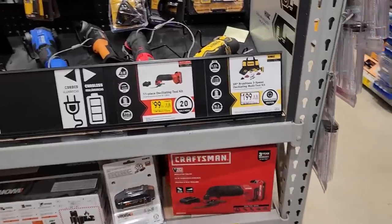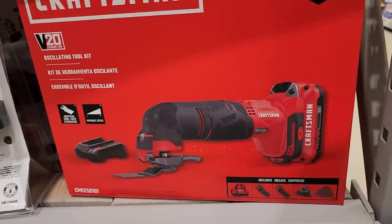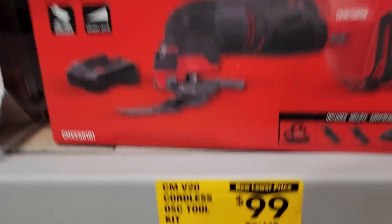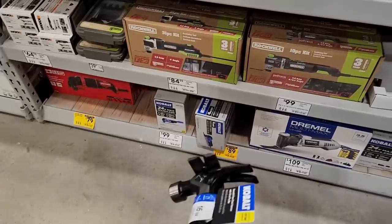The oscillating tool here — normally $129 down to $99, but it's a full kit with a battery, charger, a two amp hour battery, a couple of blades, and a bag. Also ten dollars off the Cobalt corded oscillating tool.